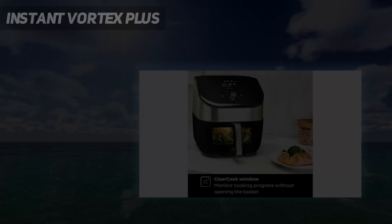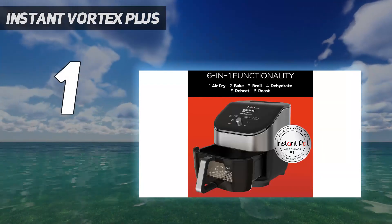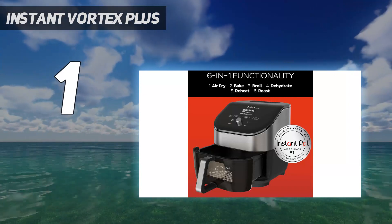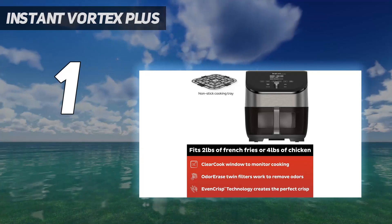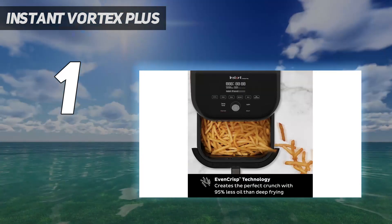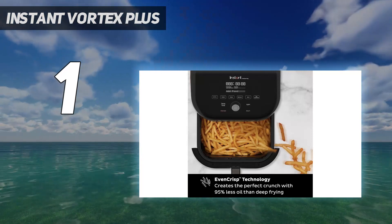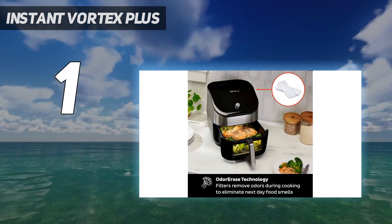And number 1: the Instant Vortex Plus. The brand behind the iconic Instant Pot also makes air fryers, and its top-of-the-range model consistently turned out the crispiest fries and chicken wings of any air fryers we tested. In our testing, the fries had crisp exteriors but soft, fluffy insides, and the chicken was moist, while its skin was crispy and retained loads of flavor.